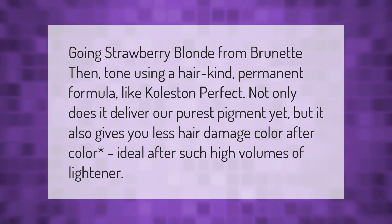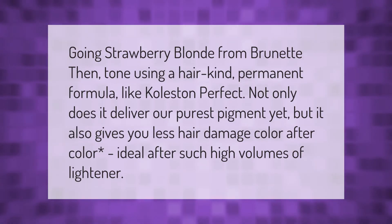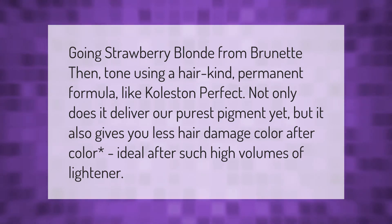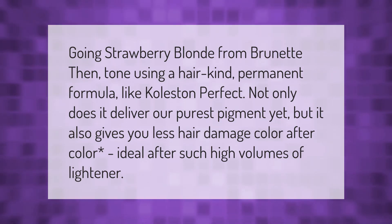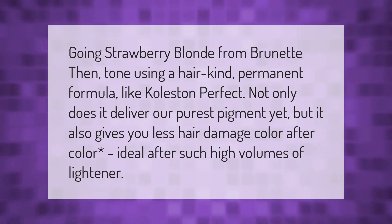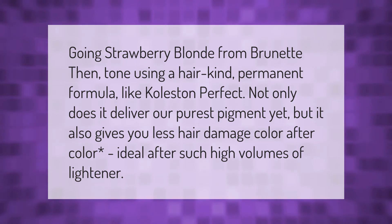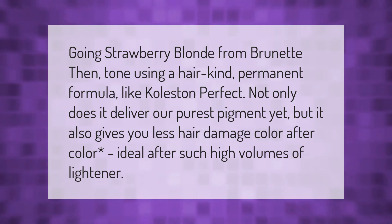Going strawberry blonde from brunette? Then tone using a hair-kind permanent formula like Coleston Perfect. Not only does it deliver their purest pigment yet, but it also gives you less hair damage color after color — ideal after such high volumes of lightener.